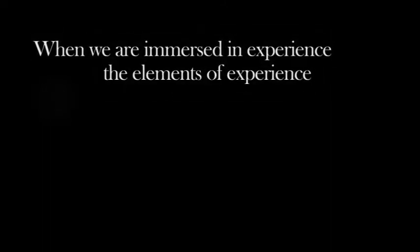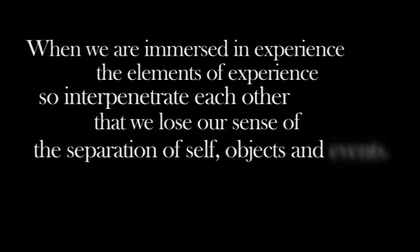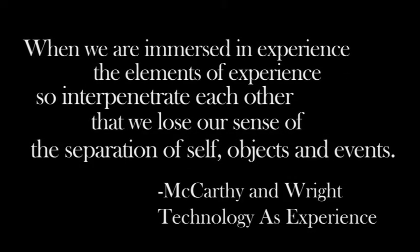When we are immersed in experience, the elements of experience so interpenetrate each other that we lose our sense of the separation of self, objects, and events. There is an opportunity to increase immersion by enhancing the total theater experience, and there is an opportunity to prepare engagement for the movie outside of the theater. Our experience begins in the lobby, moves to the slow-change hallway, and continues on in the experience room. Patrons then enjoy the film in our immersive, domed theater and are able to reflect on the experience in our lounge.